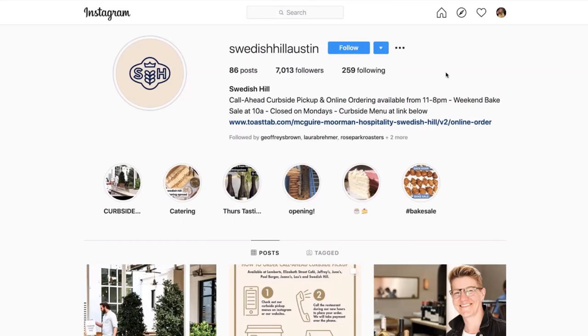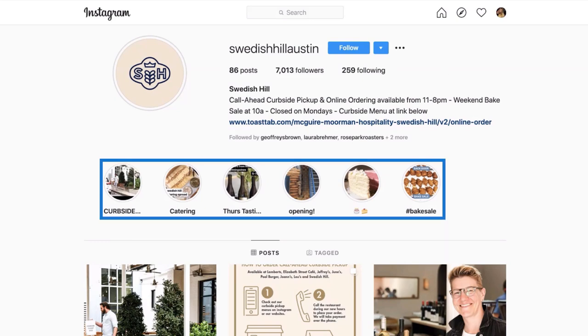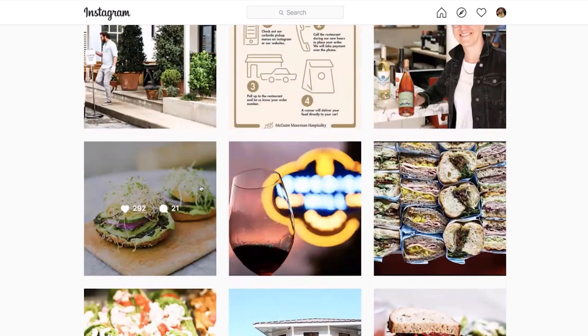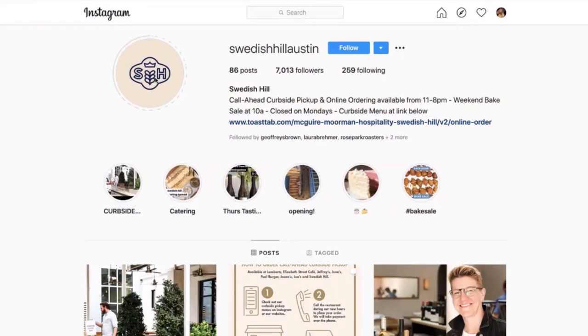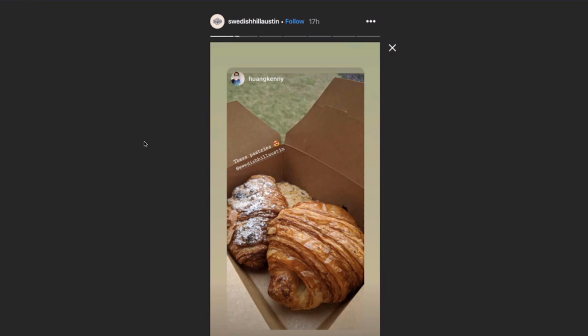I have an example of a business I came across on Instagram located in Austin, Texas. I'd love to take you through their Instagram page and show you how they're using social media to stay connected with their customers. One thing I want to point out — on their Instagram, they have information about their curbside pickup and online ordering right here in the bio. I love that it's front and center so any customer, new or loyal, knows this is an option to still get what they love from this business. They even have Instagram highlights about their curbside service and catering, and their posts are keeping everyone up to date. When I was checking out their Instagram stories, they have a lot of user-generated content from customers who have already started to order from them and take advantage of the specials.